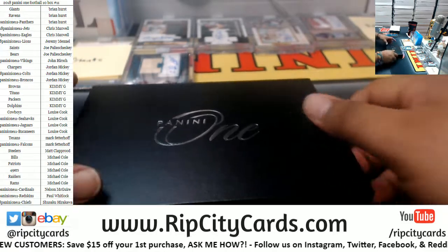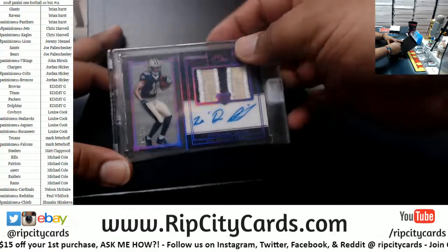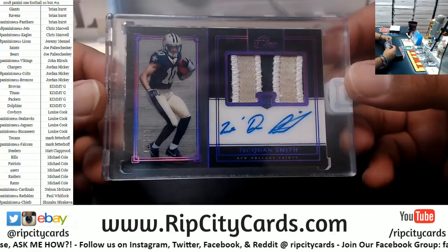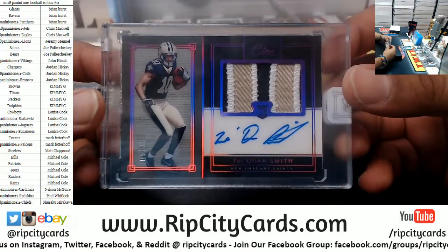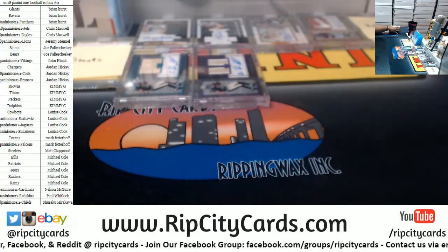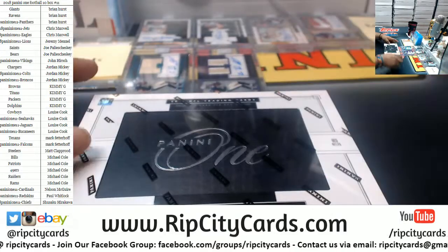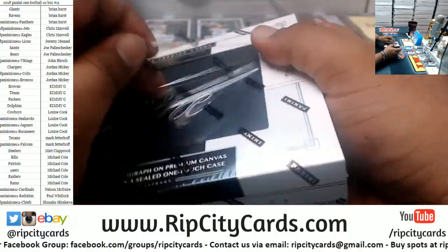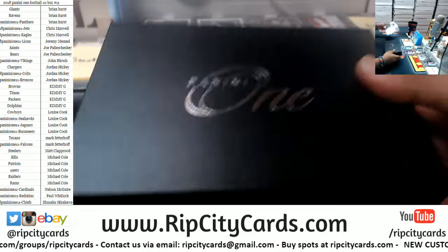Need some major mojo here for some folks though. Another Traquan Smith — wow, if you're the Saints owner, you just doubled up on that. Traquan Smith of the Saints, number five of twenty. And now the last box — mojo, oh boy, let's see what's in here. Good luck everyone, especially those without a hit.